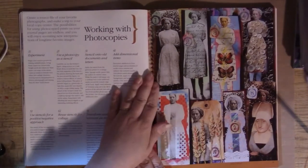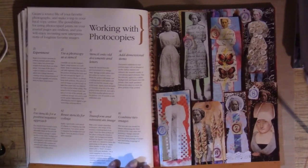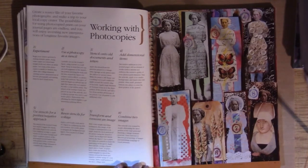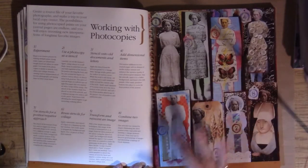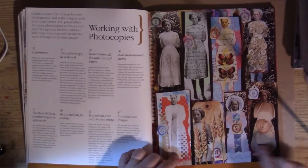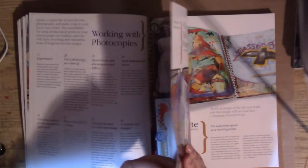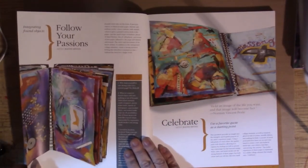Now we have a section — it's a workshop on using photocopies. We take photocopies and there are eight different techniques you can do with the photocopy. There are several of those technique pages throughout the book. Next we have Gene Minix.